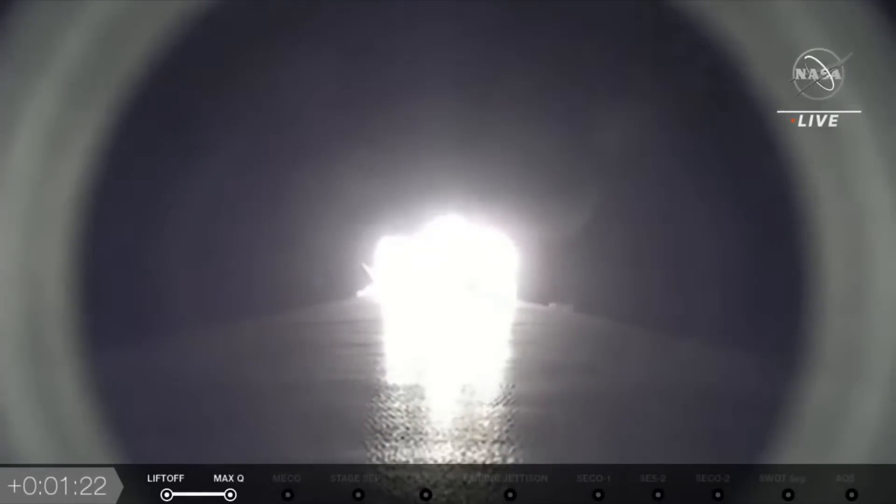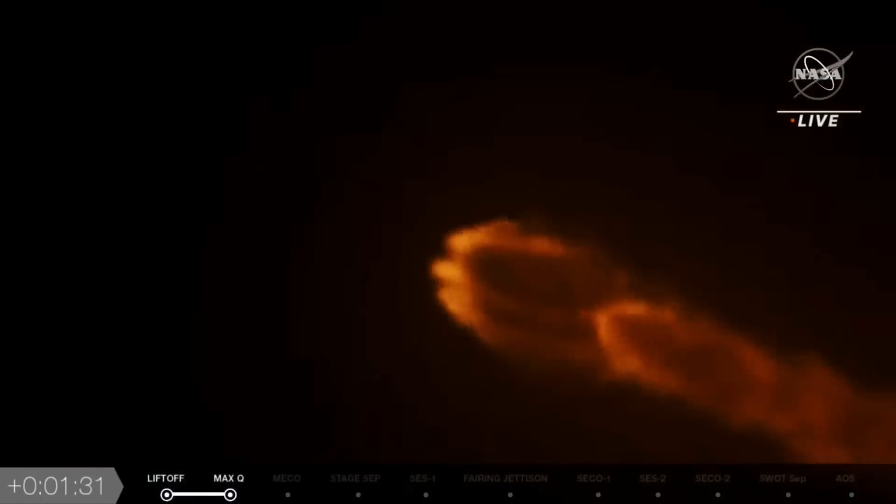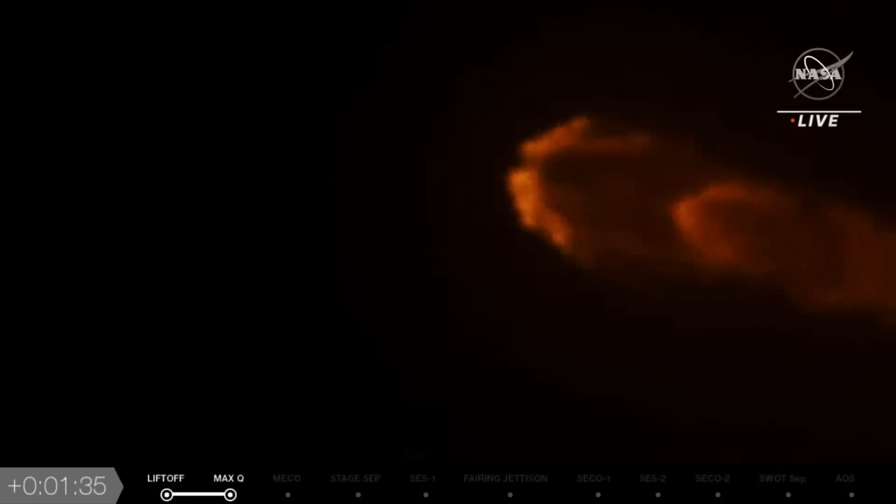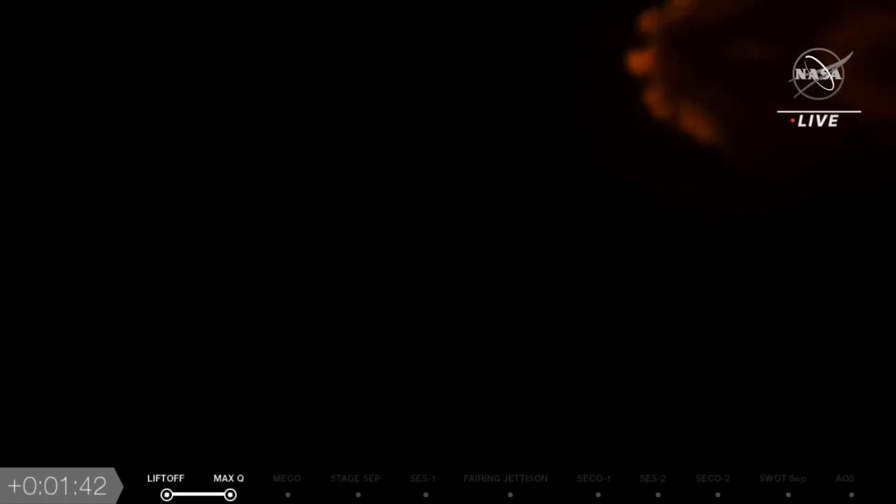The next call-out is MVac engine chill, which means getting the second stage engine ready to start, so we'll be coming up on stage separation shortly, followed by stage two ignition. We see this beautiful shot of all nine of the Merlin engines lit up. That's what 1.7 million pounds of thrust looks like.